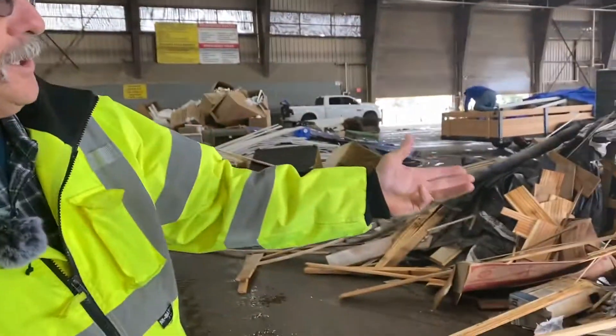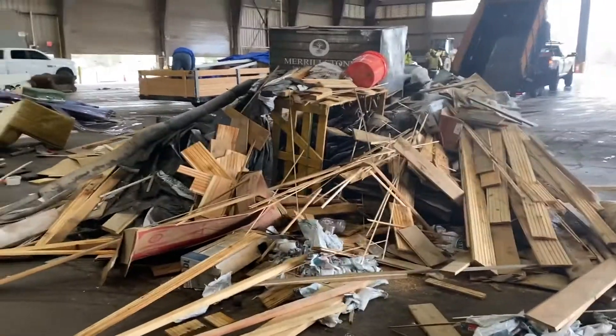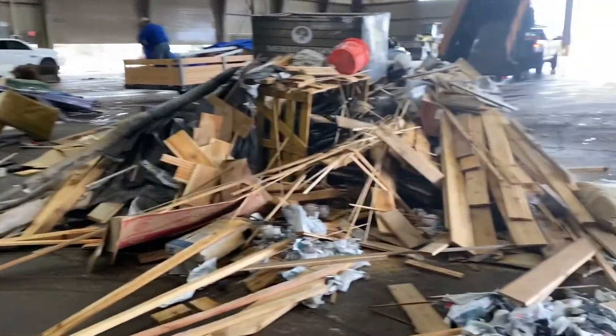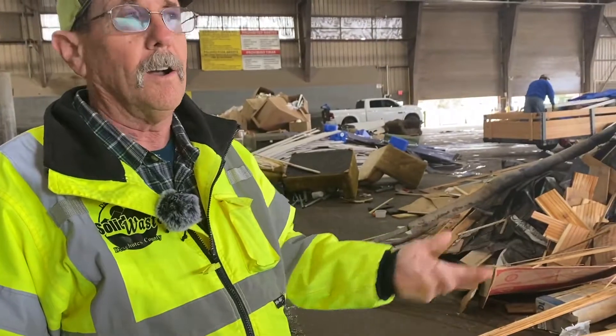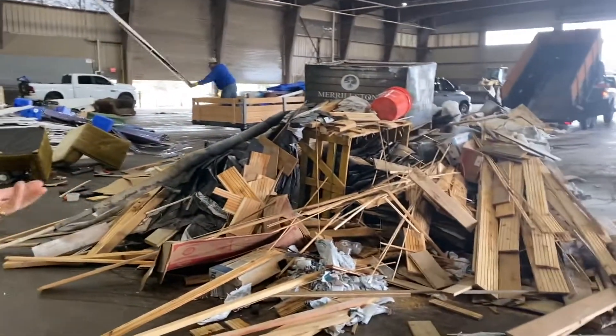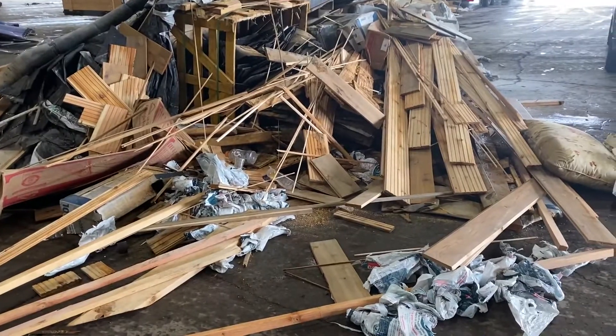Here's some wood that was disposed of — this is going to go out to the landfill and never be seen or used again. We do have a wood waste recycling program over at the recycling center. Clean, unpainted wood can be brought over there. They'll chop it up, separate the nails and things out of it, and it goes to a factory where they'll make new wood products with it.